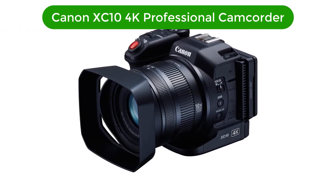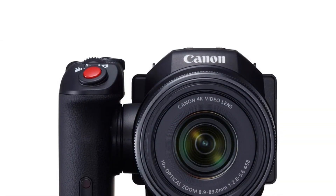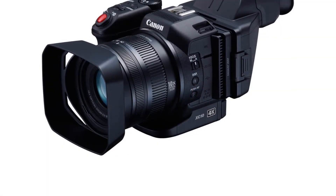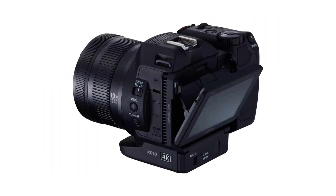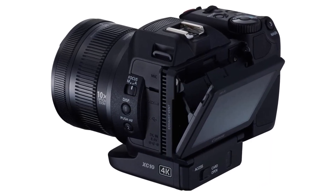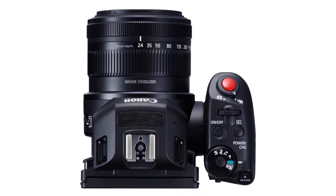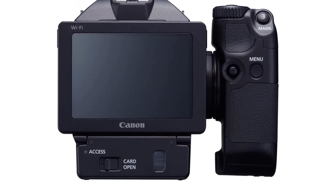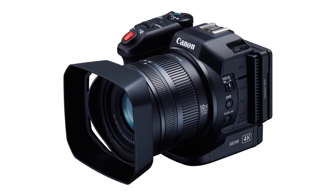Our fourth best pick is the Canon XC10 4K Professional Camcorder. The Canon XC10 4K Professional Camcorder is the perfect tool for capturing stunning 4K video. It features a state-of-the-art 1-inch CMOS sensor and a powerful Digic DV5 image processor that delivers stunning 4K video with up to 12 stops of dynamic range. The XC10 also features a 10x zoom lens with a focal length of 24.1 to 241 millimeters, a fast f/2.8 to 5.6 aperture, and optical image stabilization, allowing you to capture sharp, stabilized footage even in low-light conditions.